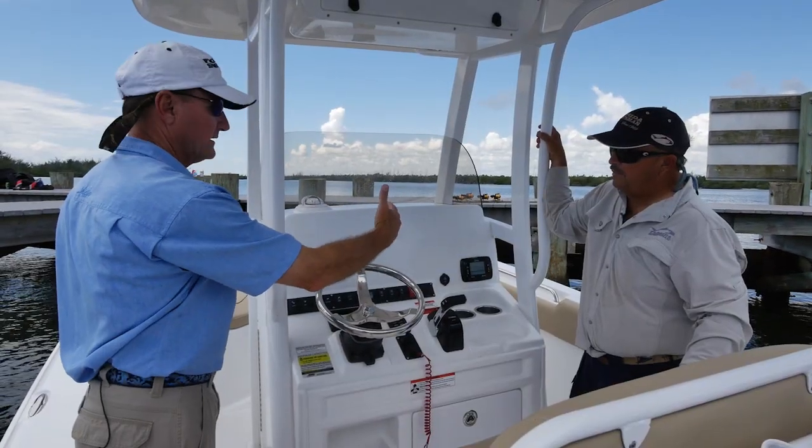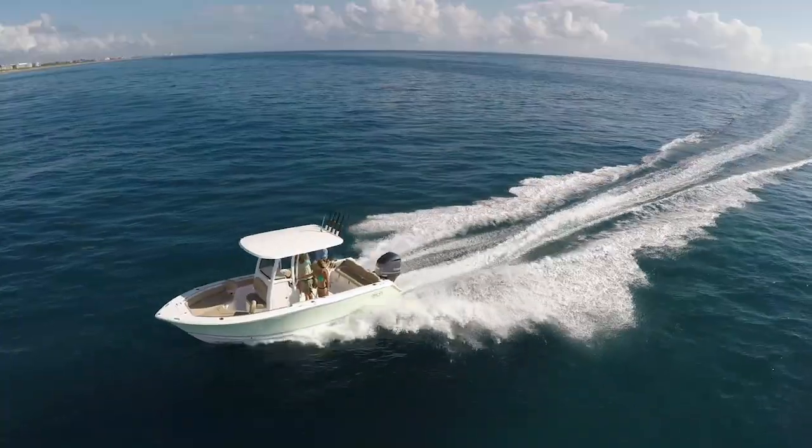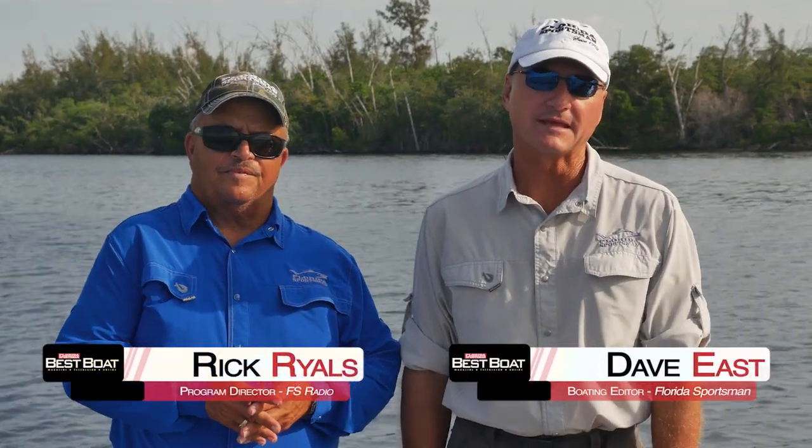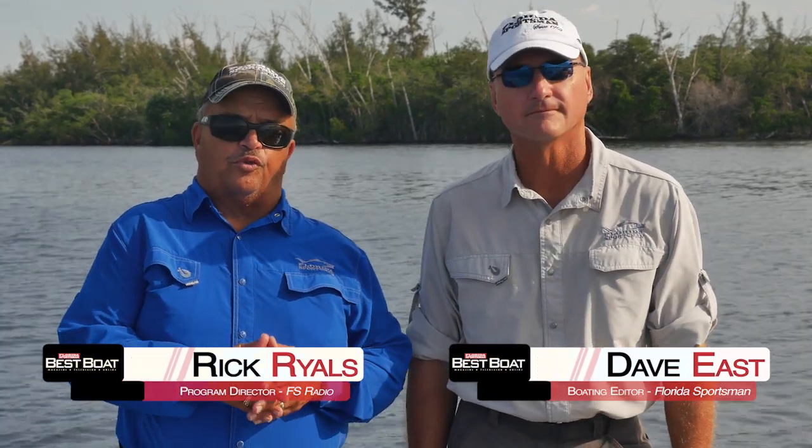They'll be conducting walkthroughs, test drives, and reviewing key features — all to help you decide if this is the best boat for you. Welcome to this episode of Best Boat. I'm Dave East, Boating Editor of Florida Sportsman Magazine. And I'm Rick Riles, Program Director of Florida Sportsman Radio.